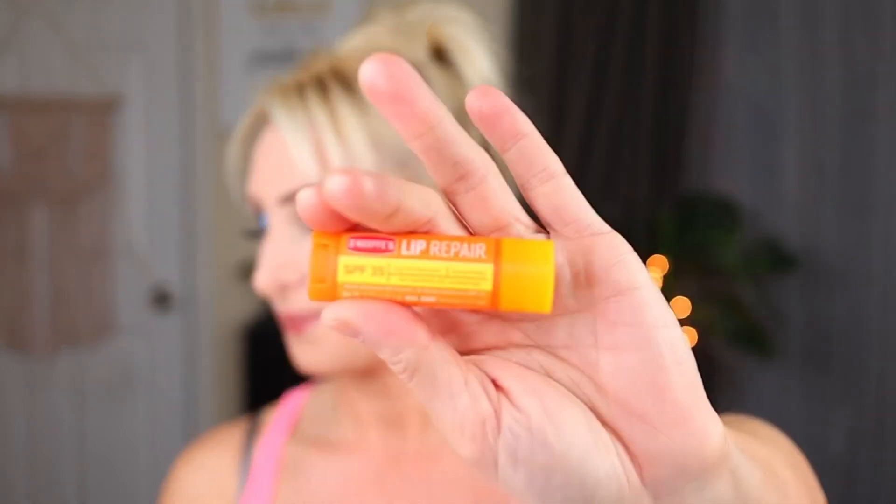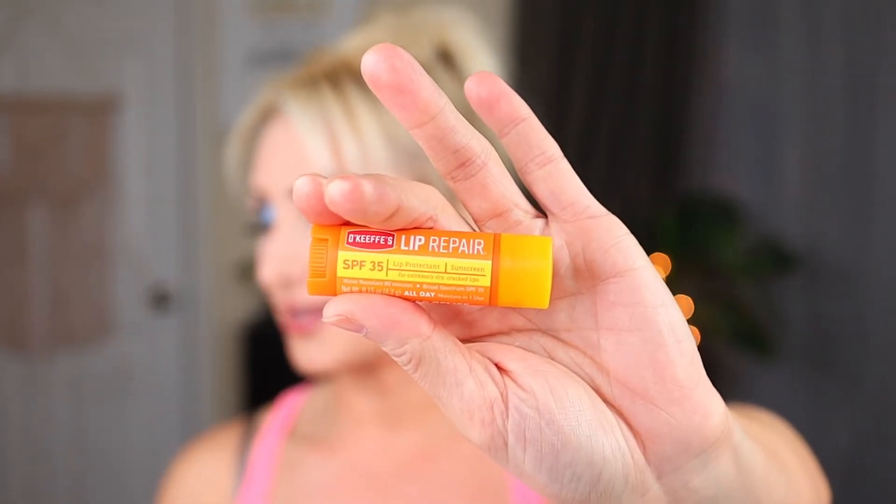Then a chapstick — this is the O'Keeffe's Lip Repair with SPF 35, and I go through these like crazy. I already have one used up for next month's empties. I like them with SPF and the regular unscented as well. Love this stuff — staple item for me for sure.